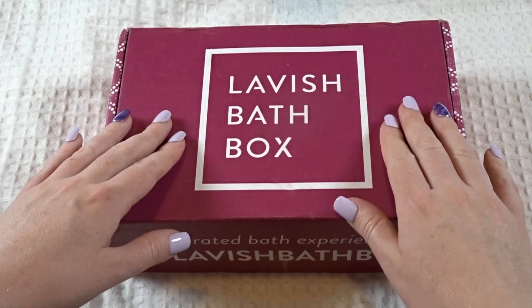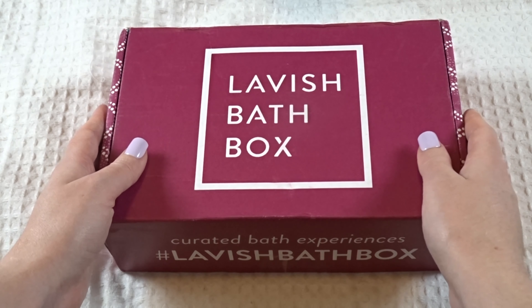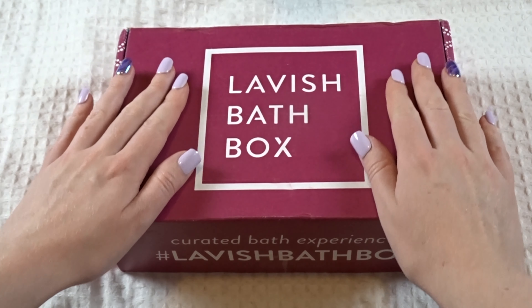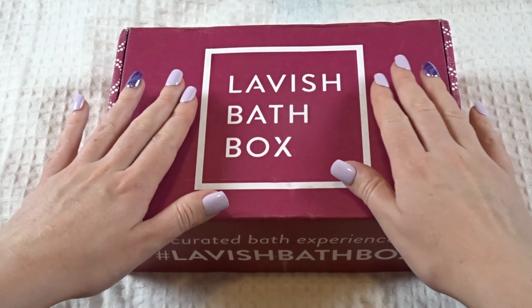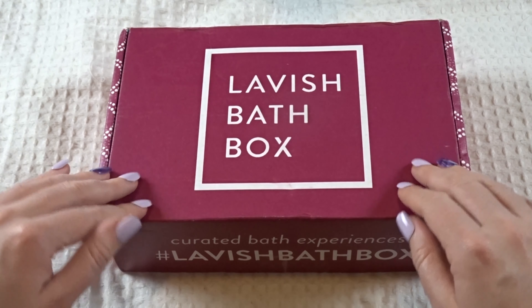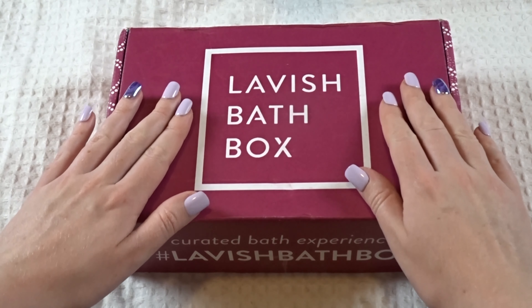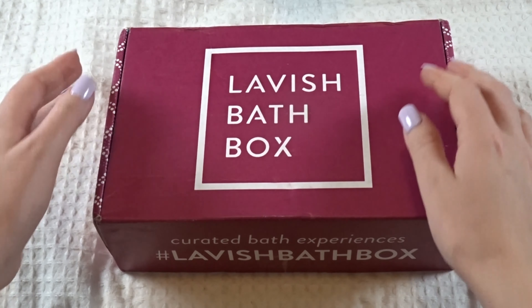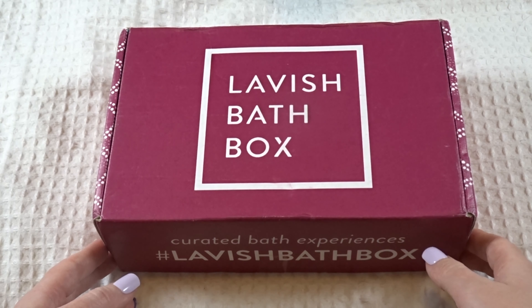There's bath bombs and bubble bars, body wash — all bath things in here. I'm really excited to see what this month's theme is. The box itself smelled really good already; it kind of smelled like piña coladas, so I'm guessing it might be a tropical theme this month. So without further ado, I'll open it up and see what we've got tonight.